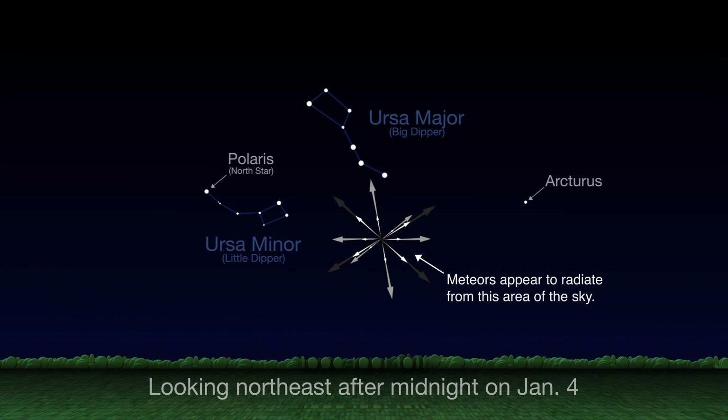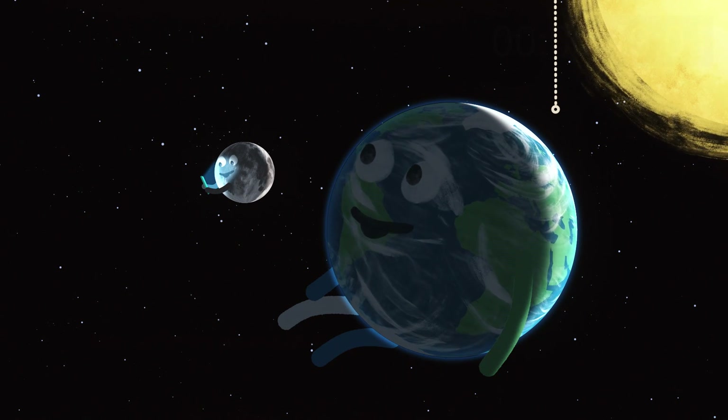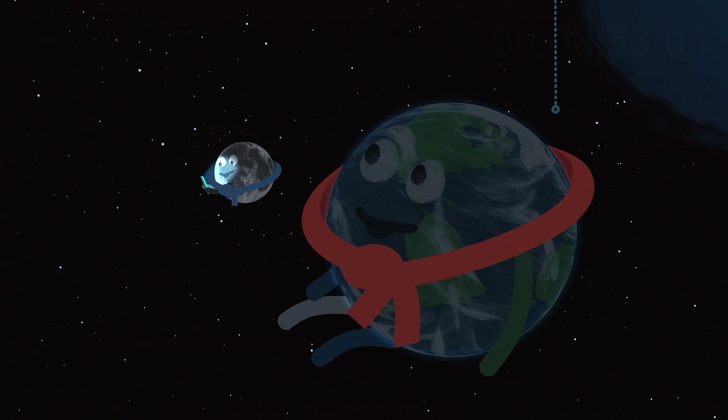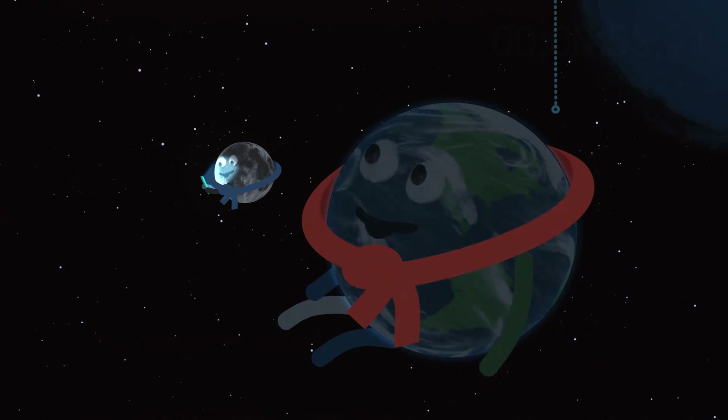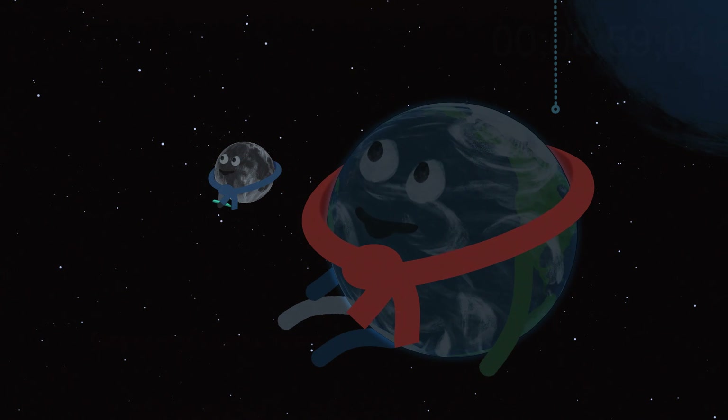Face toward the northeast between midnight and dawn to see as many as two dozen meteors per hour under dark skies. And the farther away you get from city lights, the darker it'll be. So bundle up and be sure to give your eyes a little time to adapt to the dark, including a break from your mobile device, in order to see the maximum number of meteors.